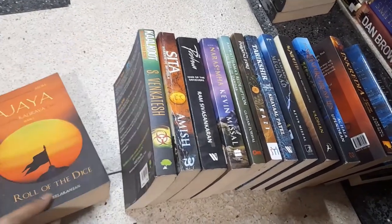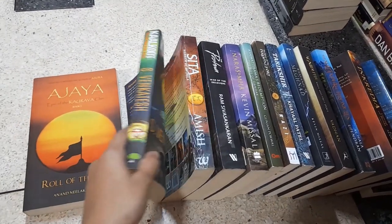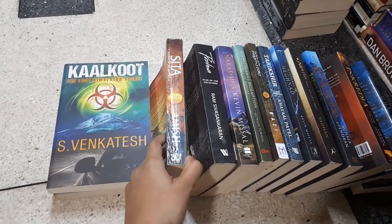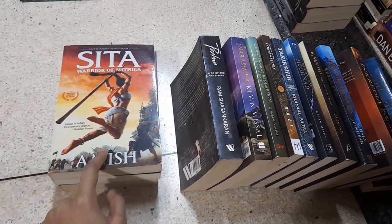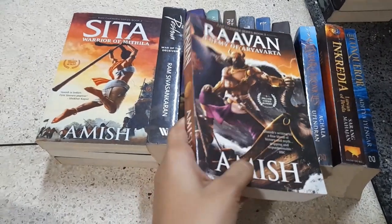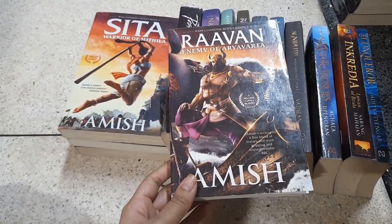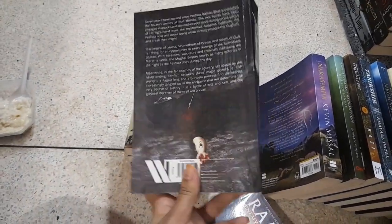First up, we have Ajaya by Anand Neelakantan, which tells the Mahabharata from the Kauravas' point of view — this is for sale and is a review copy. Then we have Kalkoot: The Lost Himalayan Secret by S. Venkitesh, which I really enjoyed — it has elements of thriller alongside mythological fiction. Then there's Sita, book two in the Ram Chandra series by Amish — I really enjoyed it but I'm not continuing the series, so it's going.